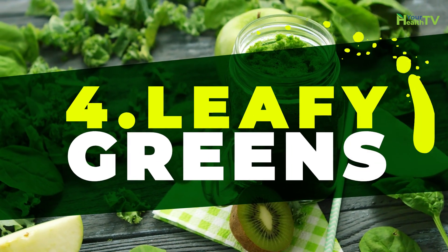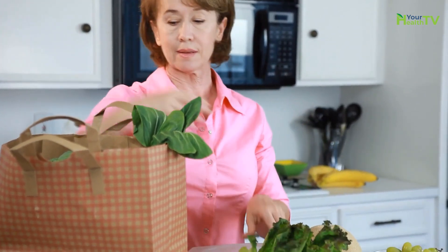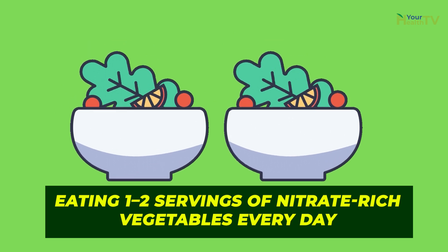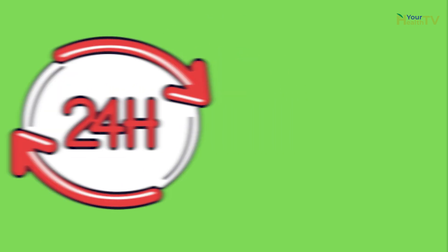Number four: leafy greens. Leafy green vegetables are rich in potassium and nitrates, which help to manage blood pressure. Some research suggests that eating one to two servings of nitrate-rich vegetables every day can reduce hypertension for up to 24 hours.